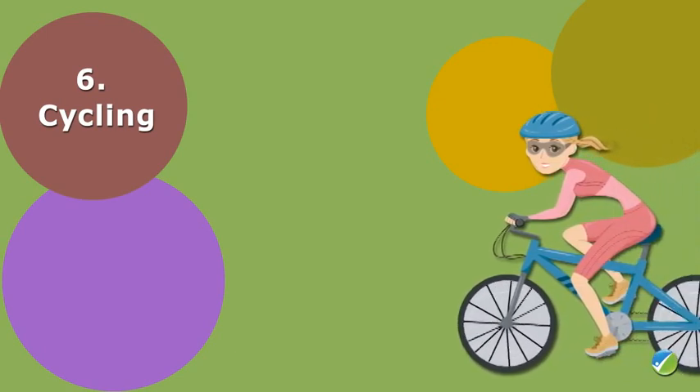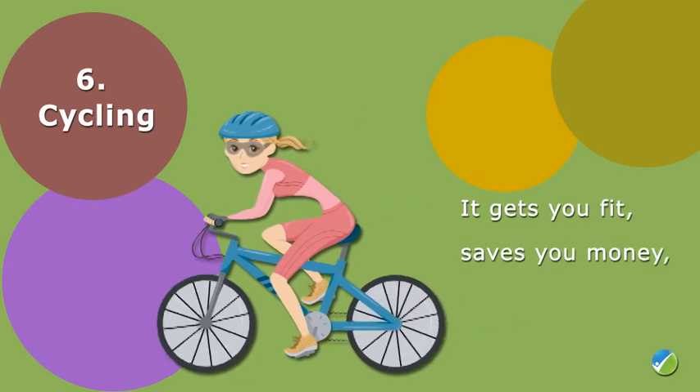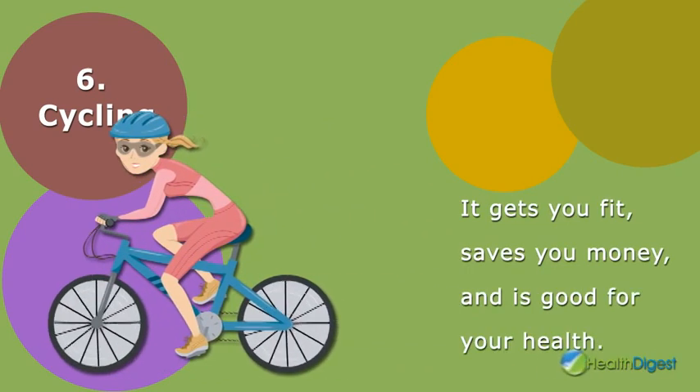Number six: cycling. Cycling is also one of the easiest ways to fit exercise into your everyday routine, since it's a great means of transportation. It gets you fit, saves you money, and is good for your health.